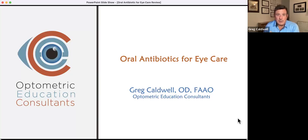Hi everyone. This is Dr. Greg Caldwell of Optometric Education Consultants. From time to time, I get a text message from a colleague saying they have a patient with a stye, dacrocystitis, or just an infected goopy eye, and they'll tell me the patient has an allergy to penicillin or sulfa, or maybe they're even pregnant — and what can they prescribe? So I decided to throw this quick little review together of what to prescribe for oral antibiotics in eye care.